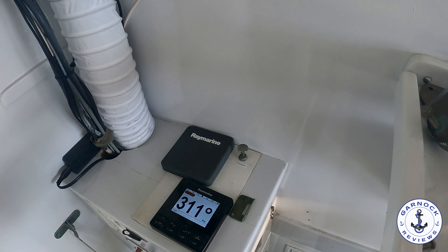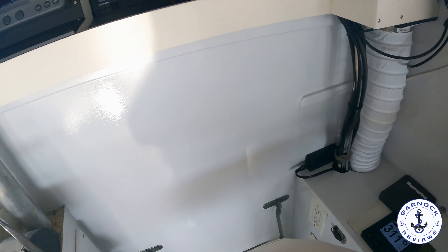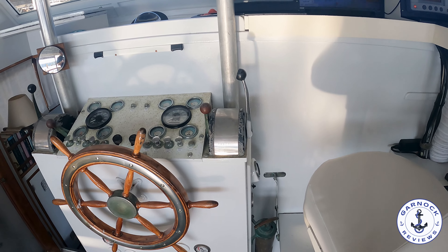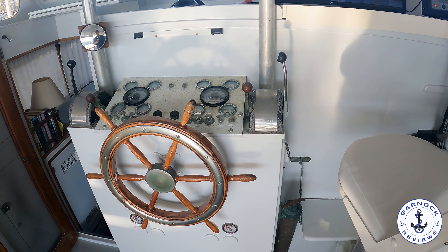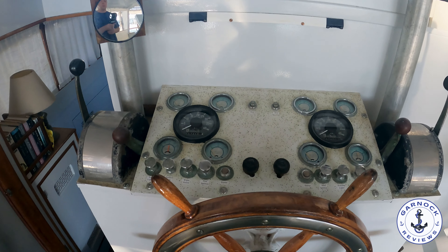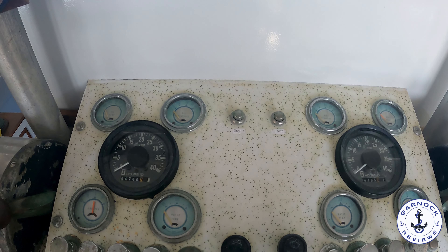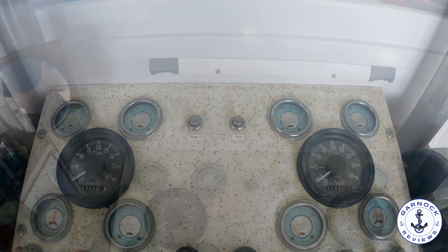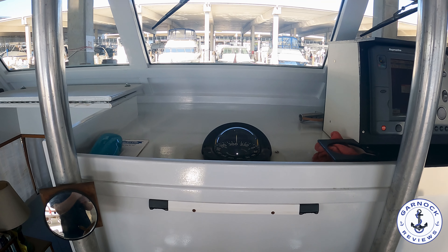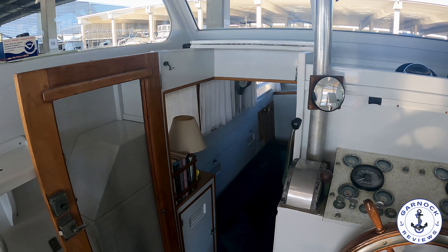The helm is located right above the engines — I'll show you those in a few moments. You've got a pair of twin 8.2-litre V8 Detroit diesel engines with approximately 4,800 hours on the clock. At displacement speeds you're getting around a 450-mile range, and when cruising around 17 knots you're getting somewhere in the region of 225 miles. To port there's a companion seat which also doubles up as a navigation station — a folding, collapsible setup for when it's not in use.